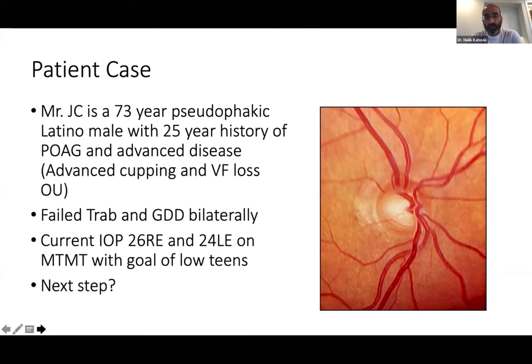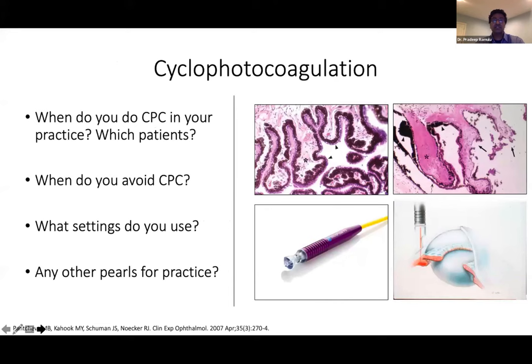Next case: 73-year-old pseudophakic Latino male with 25-year history of primary open angle glaucoma, advanced disease, failed trabeculectomy and glaucoma drainage device in both eyes. Pressure is 26 in the right, 24 in the left on maximal therapy. Goal is low teens. Pradeep's recommendation: cyclodestructive procedures work much more dramatically than expected in these cases. It depends on what machine you have and the patient's visual acuity. When visual acuity is high, endolaser (ECP) is ideal if available. But even external cyclophotocoagulation works very well — you shouldn't feel you're giving second-class treatment by going external.